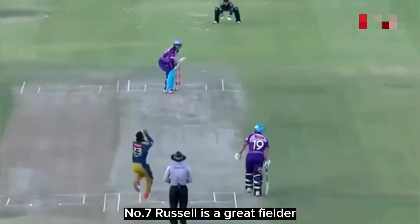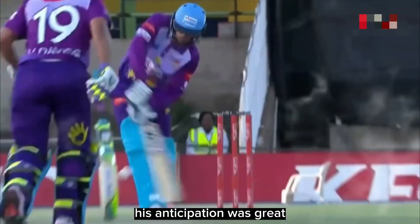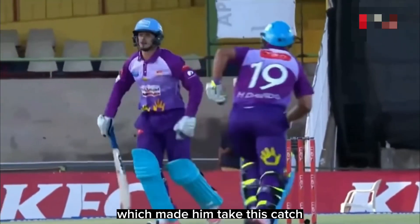Number 7: Russell is a great fielder and you can see it by this catch. His anticipation was great, which made him take this catch.